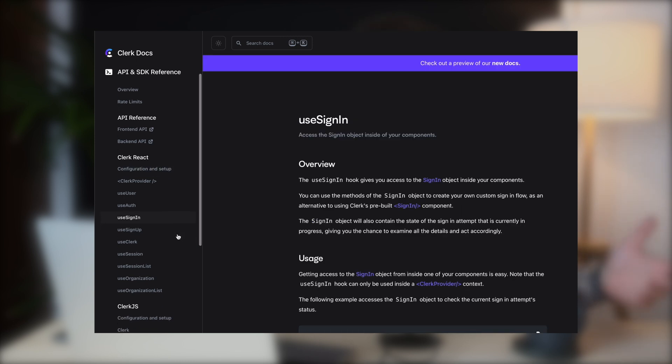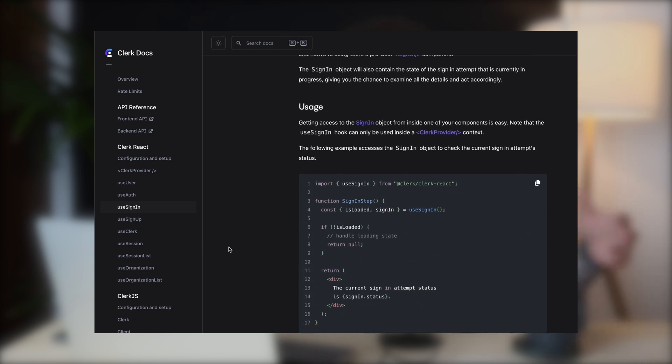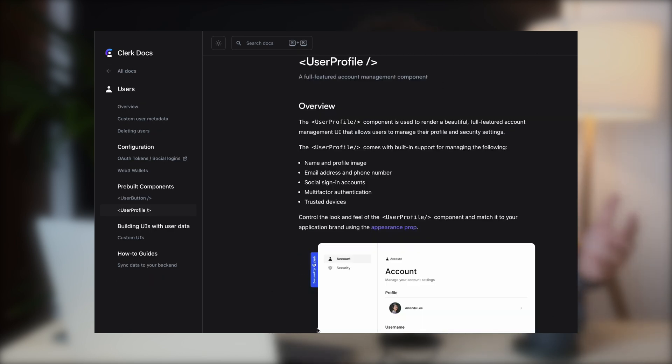Using their docs, it's pretty straightforward to integrate with major web and mobile frameworks like Next, Remix, or React Native, and also with databases and other platforms like Supabase, Hasura, or Firebase. But it's not limited to those — you can simply use it with your own Node or Rails backend. If you want alternatives, you can check out the well-known Auth0, one of the most long-lived and original offerings, or Firebase Authentication.